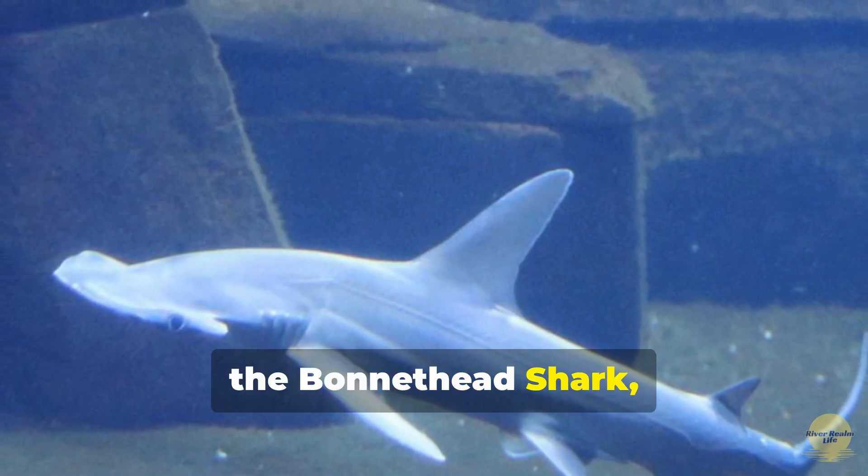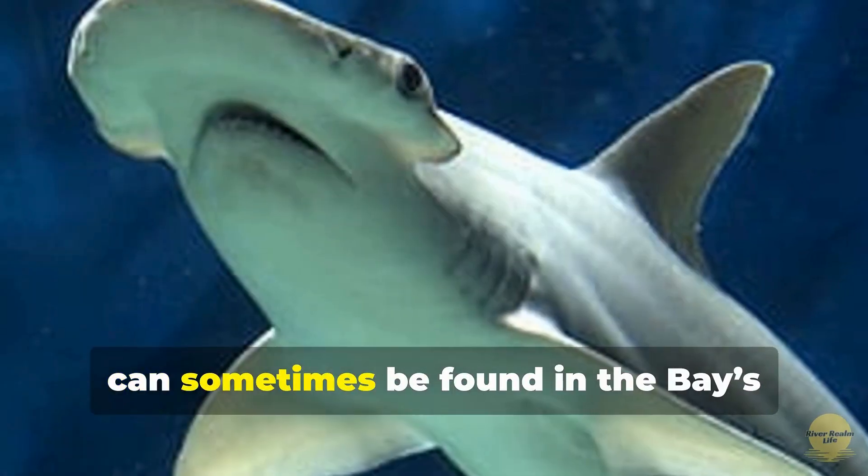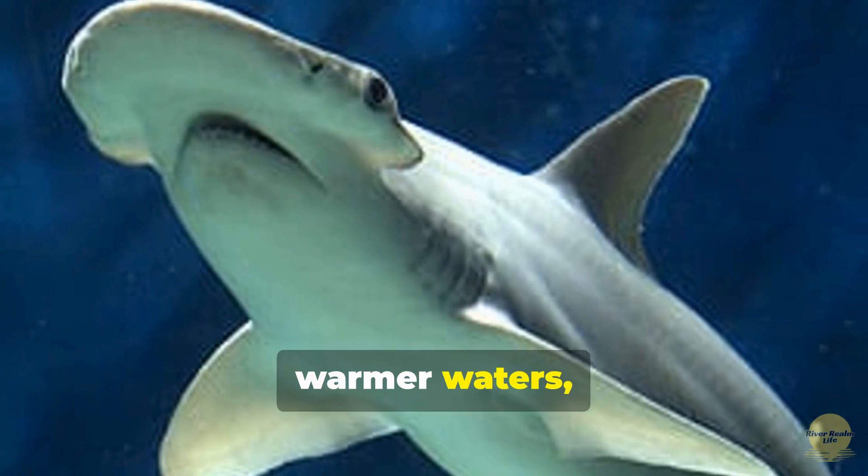Finally, the bonnethead shark, a smaller relative of the hammerhead, can sometimes be found in the bay's warmer waters, though it's quite rare.